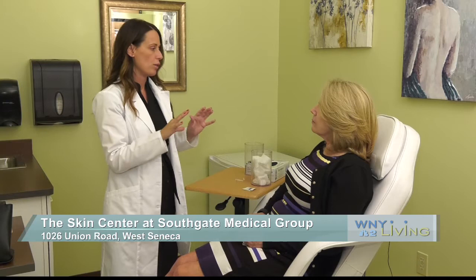There are everything from non-invasive to minimally invasive procedures at the Skin Center at Southgate Medical Group. We have creams — brightening creams, tightening creams, things like that. And then we have things like our laser, ultrasound, and radio frequency. These types of modalities can help resurface the skin and increase collagen production. And then we have our injectables — our neurotoxins like Dysport and Botox, and then our fillers.